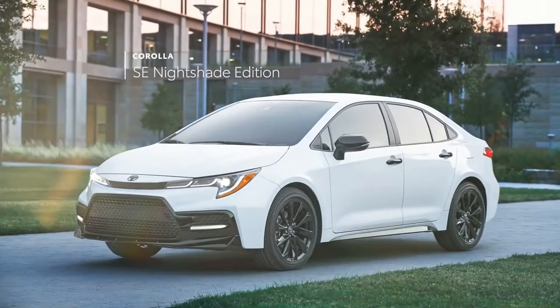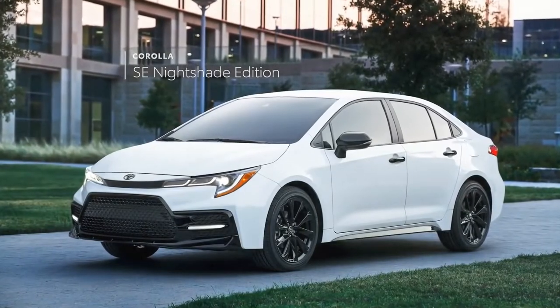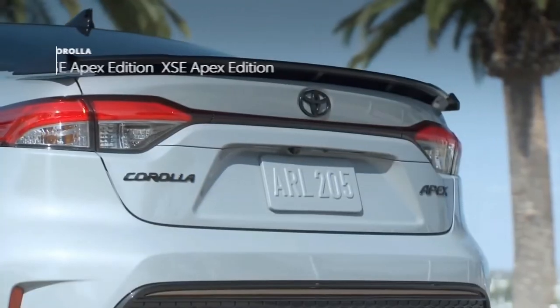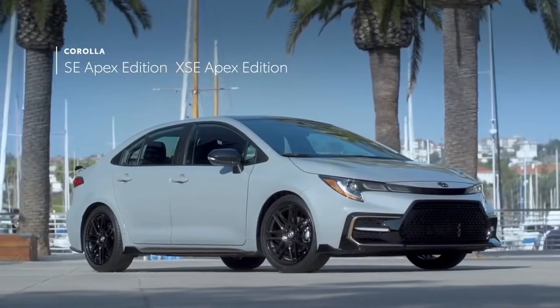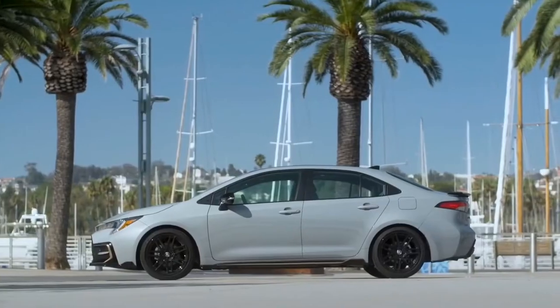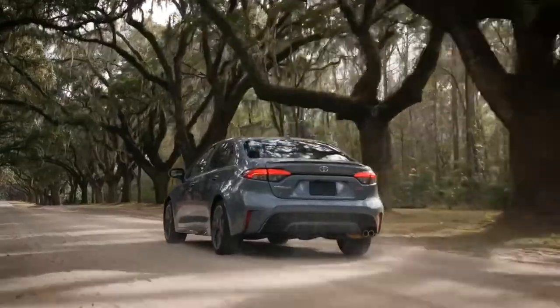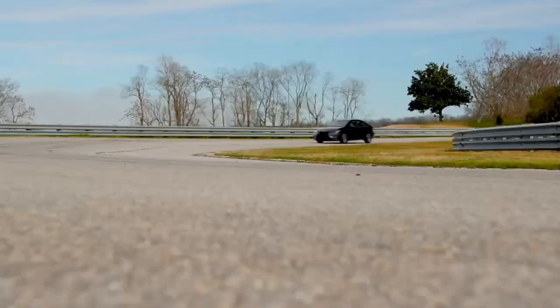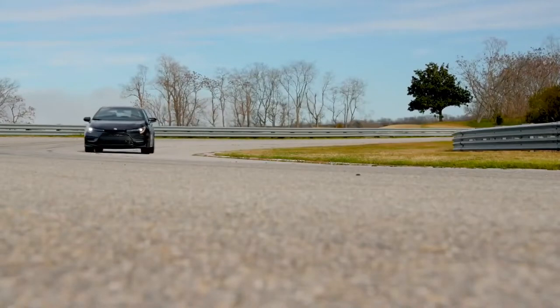The Nightshade Edition intensifies Corolla SE's appearance with a range of blacked-out accents, while the Apex Edition amplifies the style and performance for both SE and XSE grades. Now more than ever, Corolla's different flavors mean genuinely different vehicles, but they all possess the same undeniable attitude.